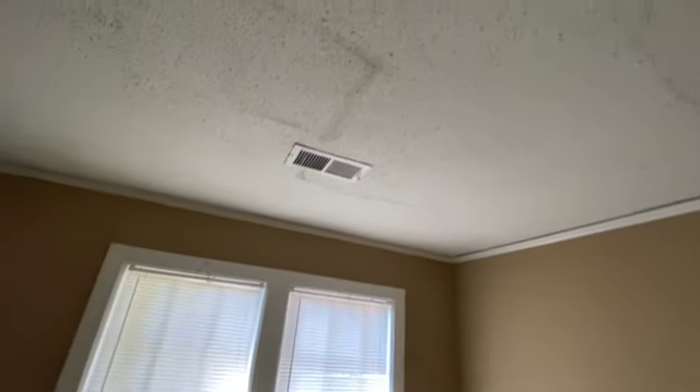As we come through to this bedroom, the carpet is pretty dirty and is going to be replaced. There's definitely some paint needed on the walls, and there are some cracks in the ceiling as well.